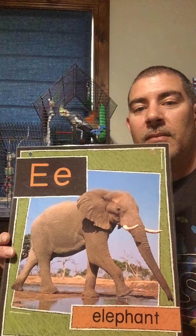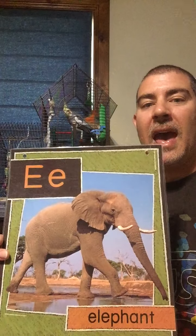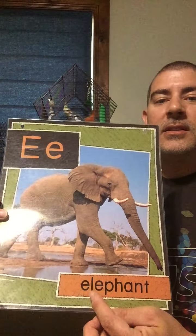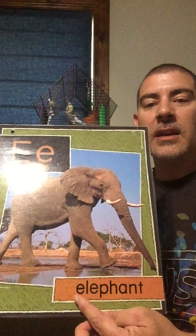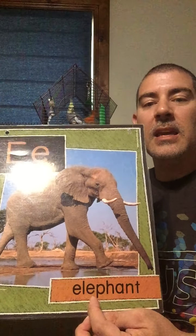E can make two sounds: E, just like its name, or eh, like elephant. Don't be tricked — there is a letter L in elephant, but it actually starts with the letter E. E, E-L-E-P-H — making the F sound — A-N-T. E-lephant.